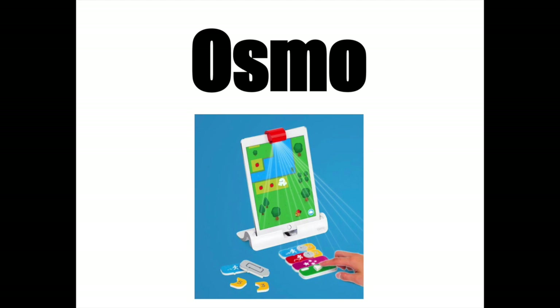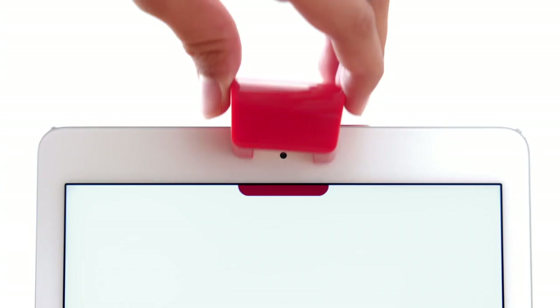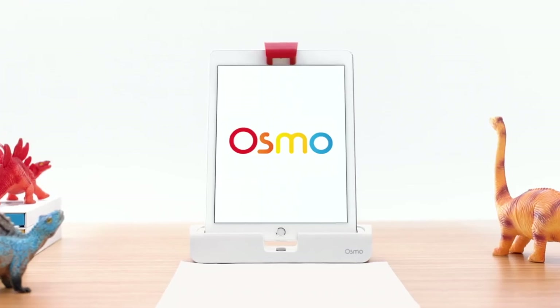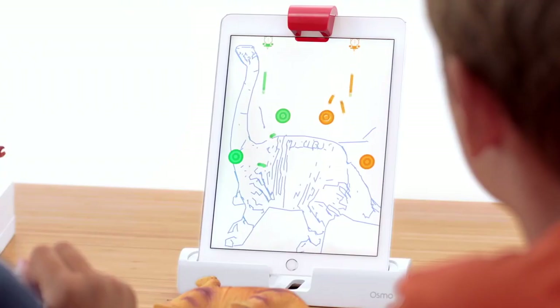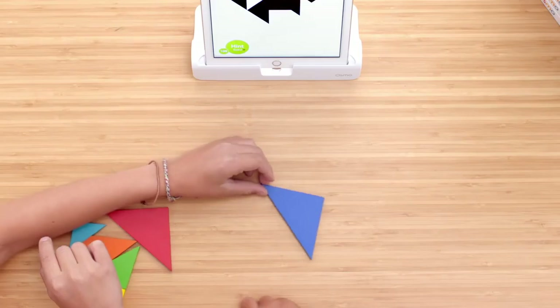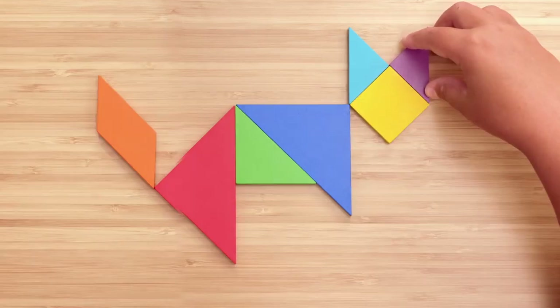You probably know about Osmo. If not, it's a little mirror that goes on top of the iPad. When you move something in front of the iPad, we're going to use coding blocks. When you move these coding blocks, it actually affects the screen. It's a fun way to have stuff in front of an iPad and not have to touch just the screen.